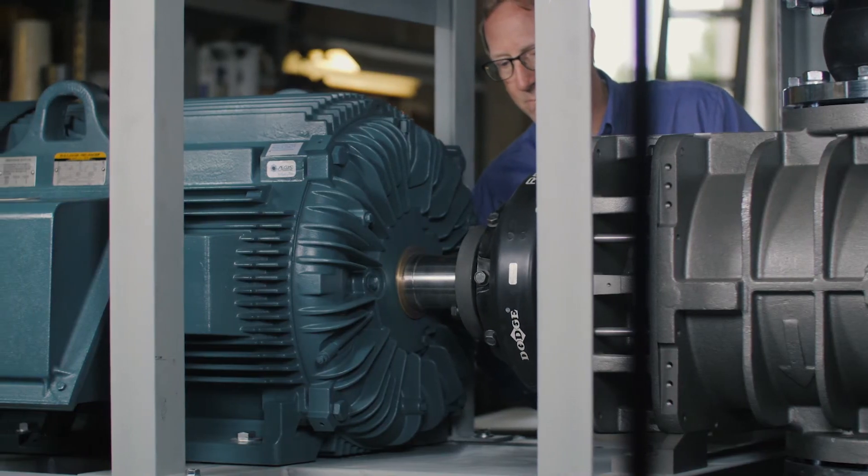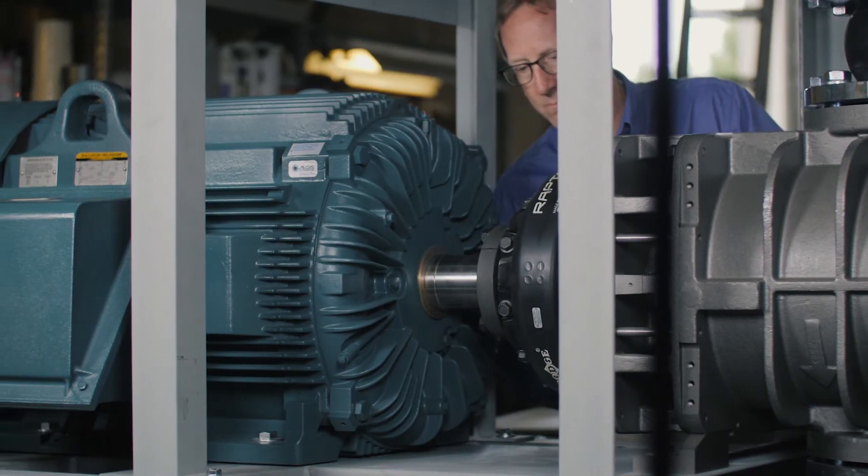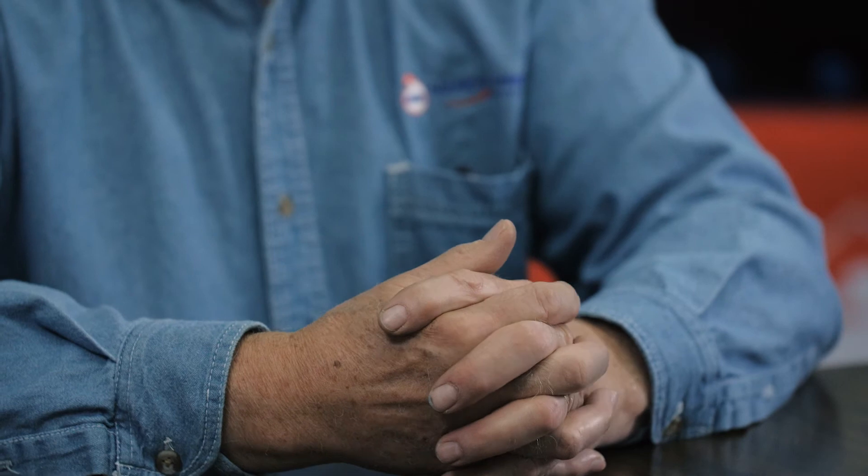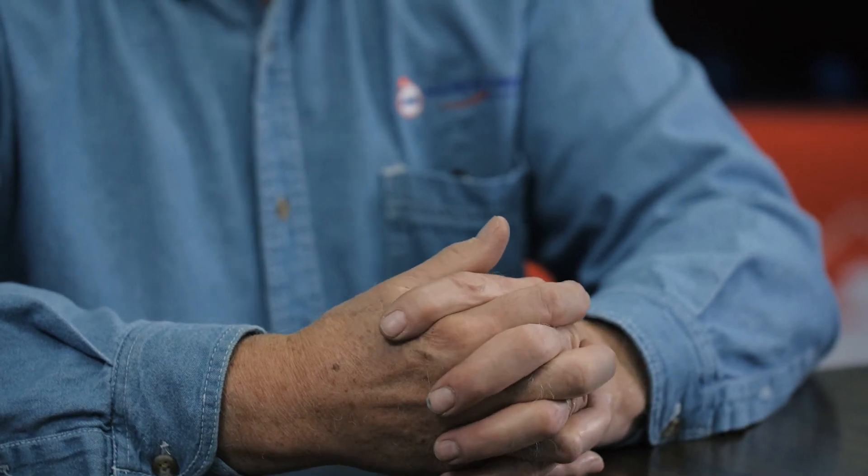Going to the Raptor-style coupling with flexing elements — it's a no-brainer. It doesn't take any maintenance. You can't do that with a belt drive. Nobody's come back to me with a complaint about these new Raptor couplings. They just do not give us any negative feedback whatsoever. They're bulletproof.